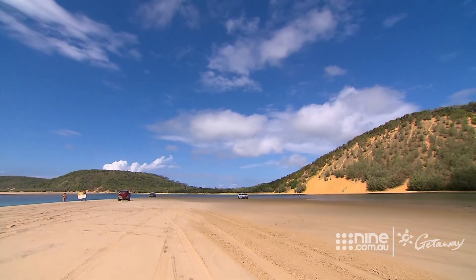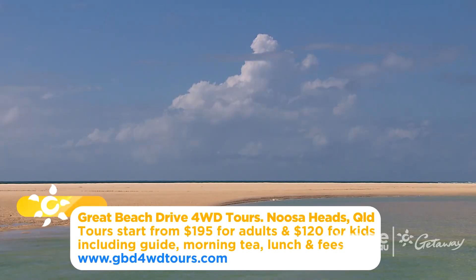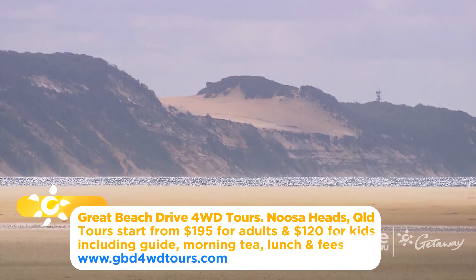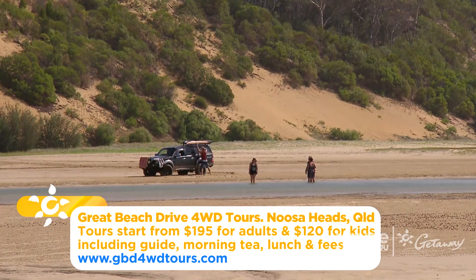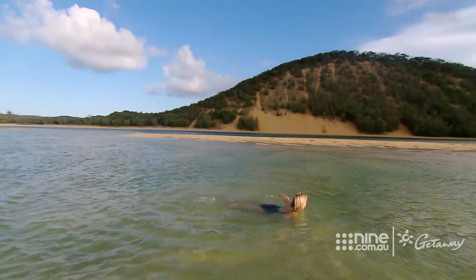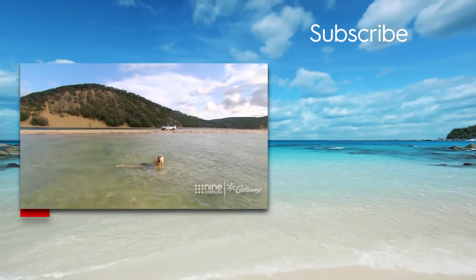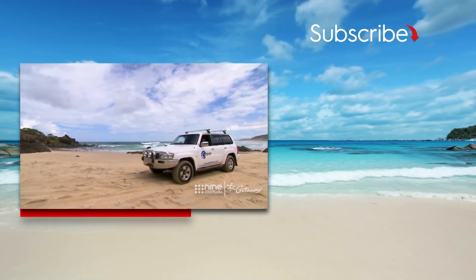Mother nature truly outdid herself on this stretch of coastline. While there's endless kilometres of ocean waves, the pristine saltwater lagoon at Honeymoon Bay is sure to lure you in for a dip. And you can relax and enjoy, safe in the knowledge you'll be chauffeur driven in air-conditioned comfort all the way back to Noosa.